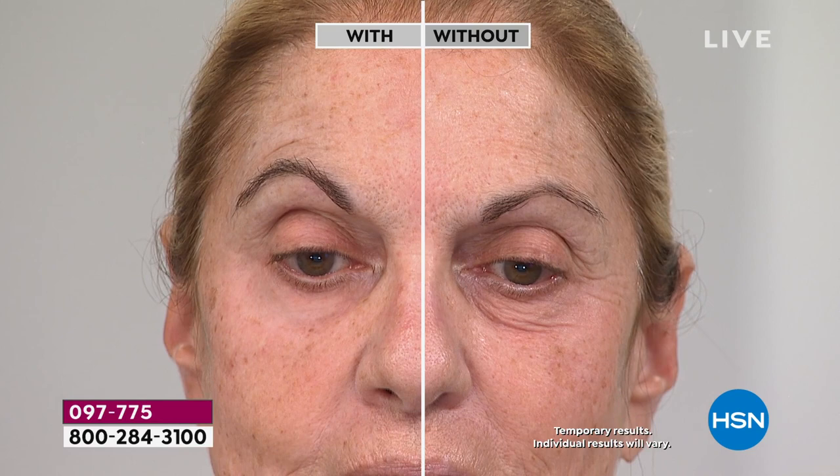This is a world launch. We just launched it last night at midnight. Thousands of you have already picked it up because when you see the top of the forehead, underneath the eyes, the areas around the mouth, you're saying, wait a minute — the wrinkle side, that's what it looks like when I look in the mirror.